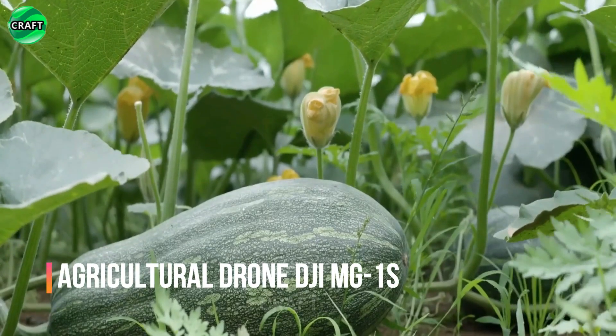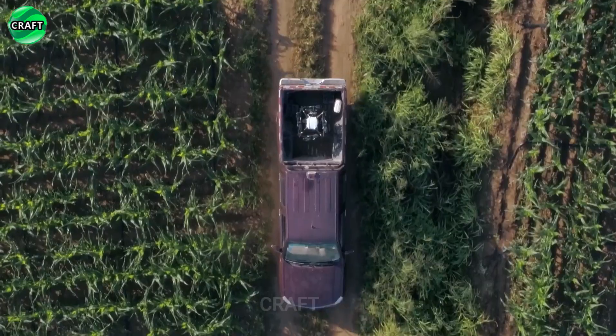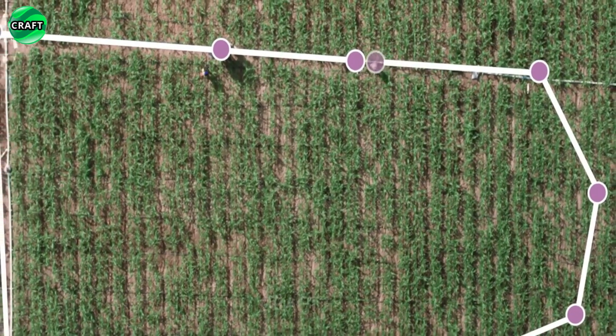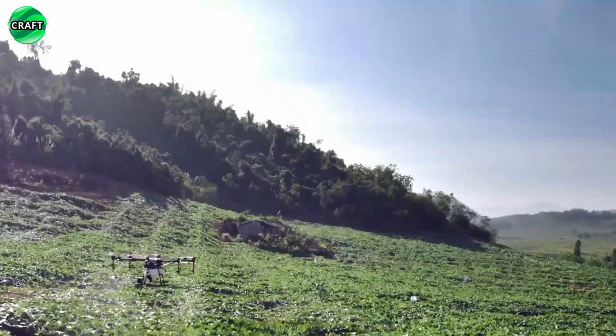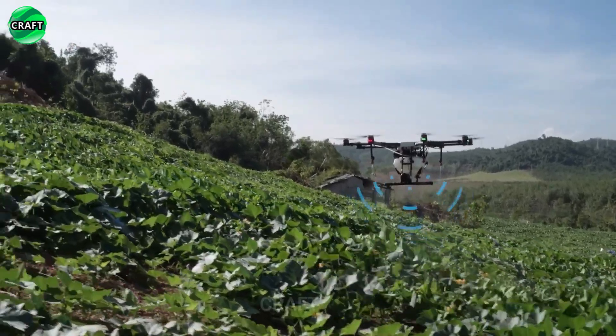The agricultural drone DJI MG-1S is specially designed for use in agriculture. One of its main features is its ability to perform automated spraying of agricultural chemicals. With an accurate and precise spraying system, the drone is able to evenly distribute chemicals over large areas, which helps save resources and improve the quality of field processing.